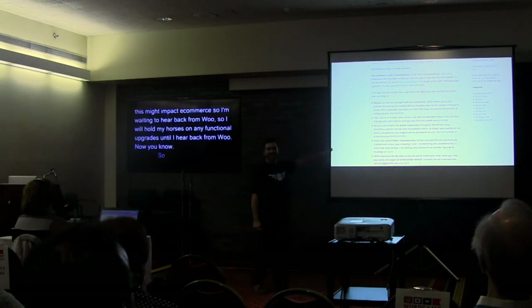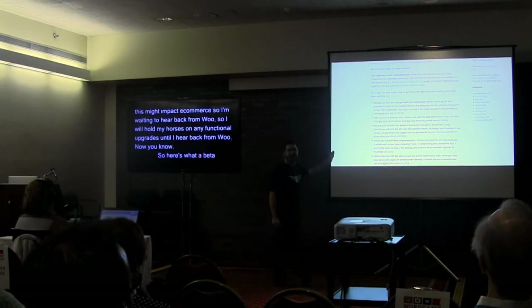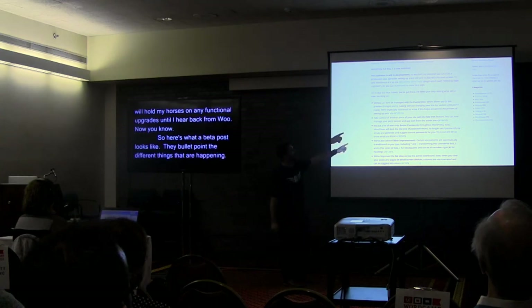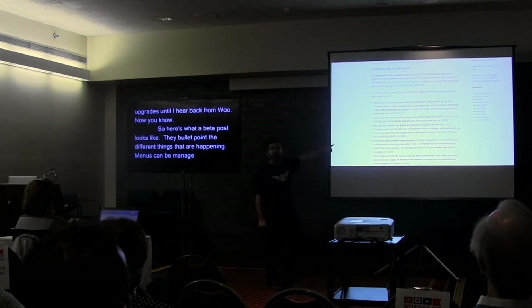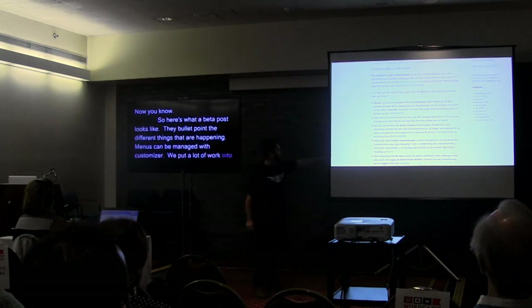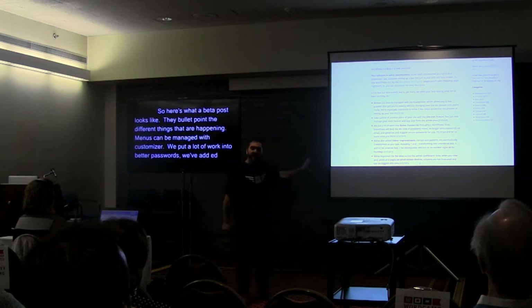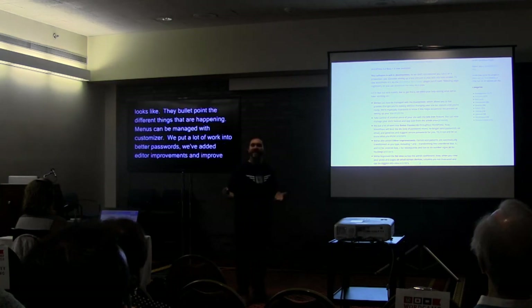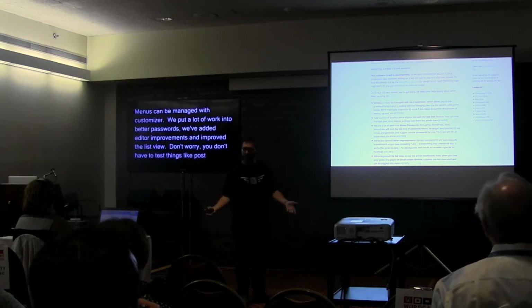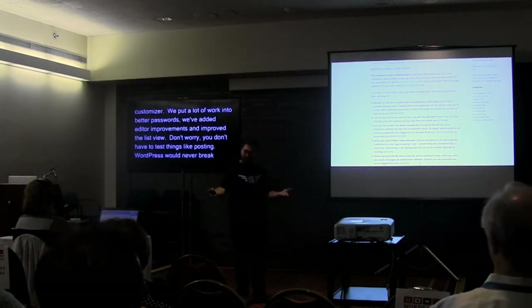Here's what a beta post looks like — they bullet-point the different things that are happening: menus can now be managed with the customizer; take control of another piece of your site with a site icon; we put a lot of work into better passwords; we've also added editor improvements; and we've improved the list view across the admin dashboard. They tell you what's going on. You don't have to test things like posting — WordPress would never break how to post. It's only custom stuff in plugins you need to worry about.